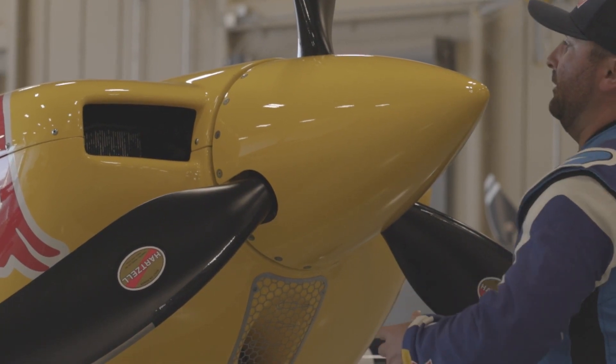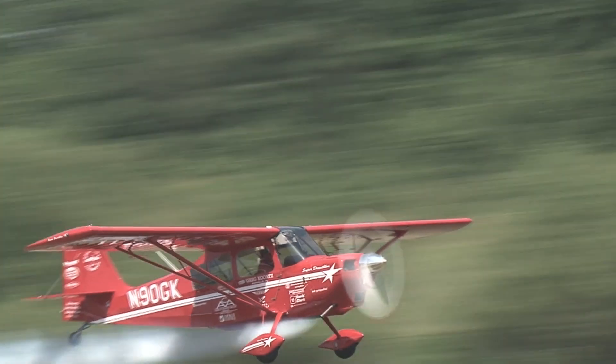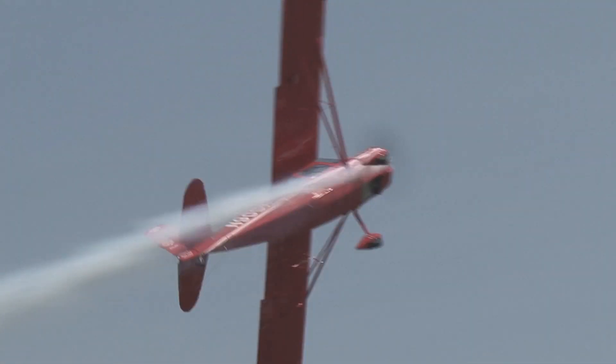I'm currently using the Hartzell Talon — by far the best aerobatic propeller ever. I use the Trailblazer — it adds performance to the Super Decathlon, dependability, and it's rugged. Hartzell has been an excellent partner for Whip Air.